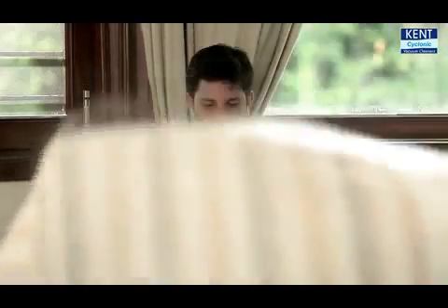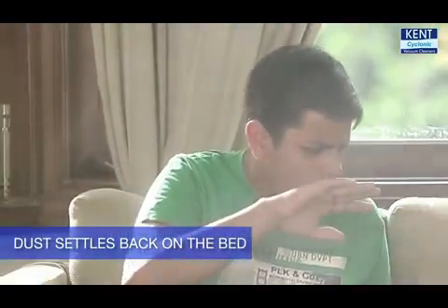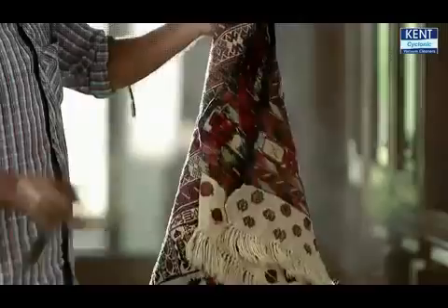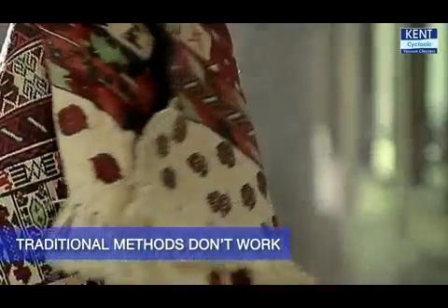Before you sleep, you clean your bed by dusting the bedsheet. But have you ever realized that the dust on the sheet stays in the room and settles back on the bed? You end up inhaling this dust, which causes damage to your health and your loved ones. And these traditional methods of cleaning the bed let the dust settle back in the room.